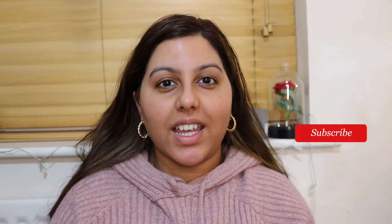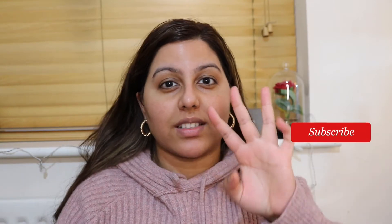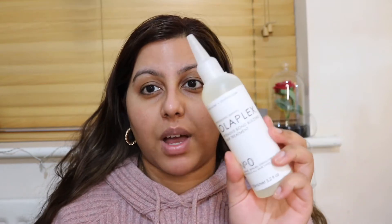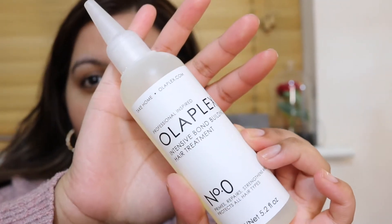Hi everyone and welcome back to my channel, and happy self-care Sunday! Today I'm going to be using three products and doing a little bit of face care and hair care. The first product I'm going to be using is by Olaplex — it's the number zero. It basically primes, repairs, strengthens, and protects all hair types, so it's an intensive bond-building hair treatment.